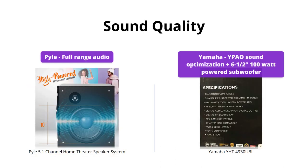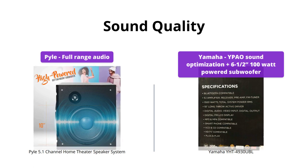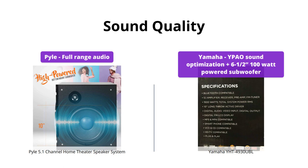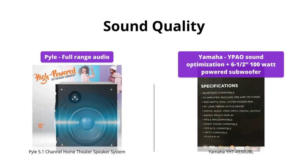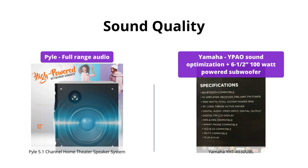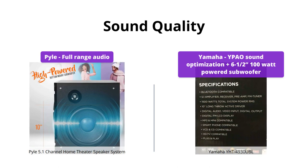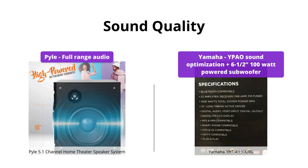When it comes to sound quality, the Yamaha YHT4930UBL takes the lead. It has YPAO sound optimization, which automatically sets up your speakers according to your room, creating a well-balanced and natural sound. The 6.5-inch 100-watt powered subwoofer also works great in creating a rich and powerful bass. The Pyle, on the other hand, is good but not great when it comes to sound quality, making the Yamaha a better option for audiophiles.